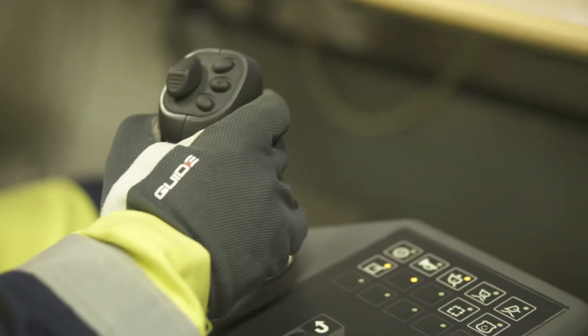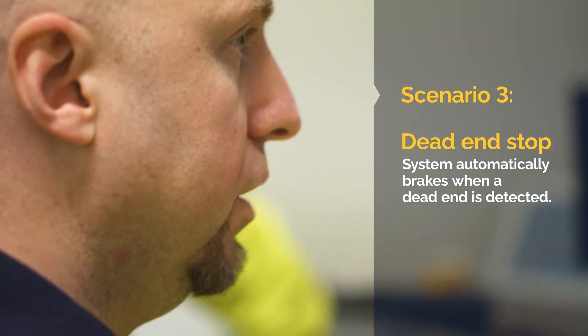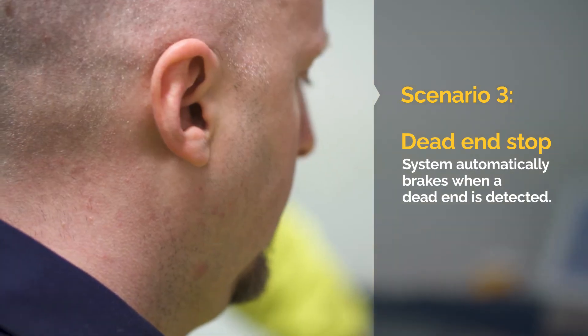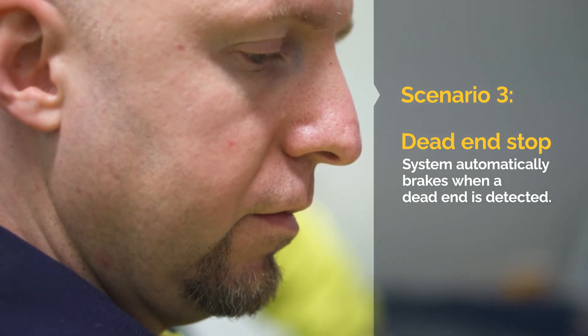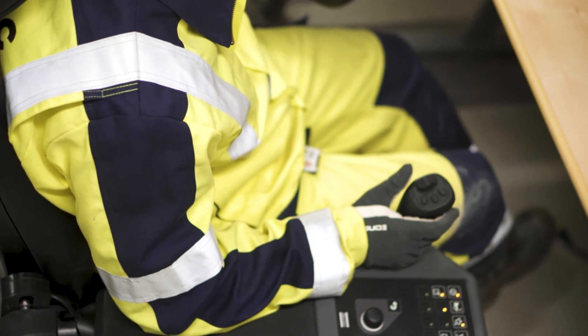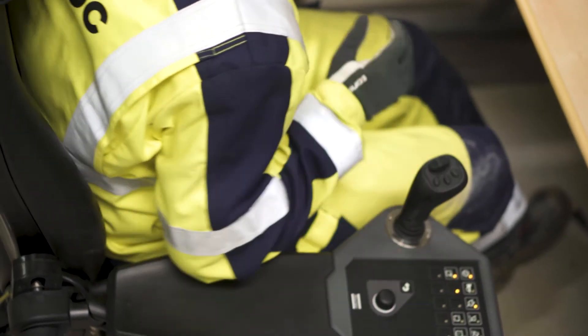What will we do now? Yeah, we will try this third scenario — we'll try to run into the dead end. Okay, so the key is to run at full speed? Yeah. Okay, so I just full throttle to the end of the tunnel. All right.